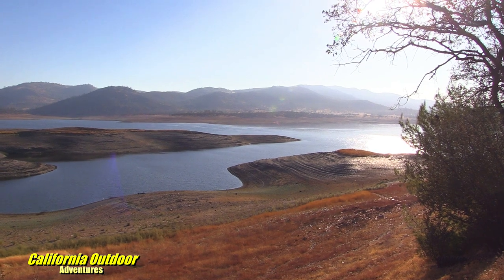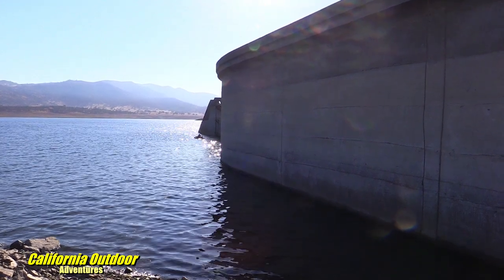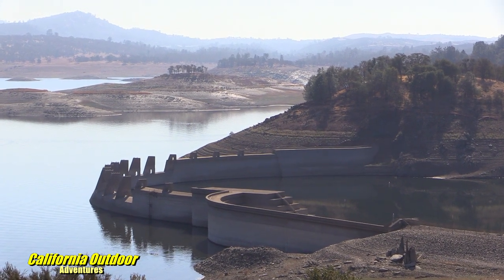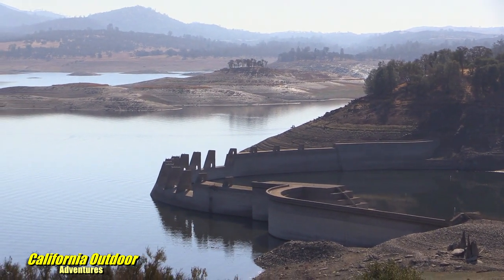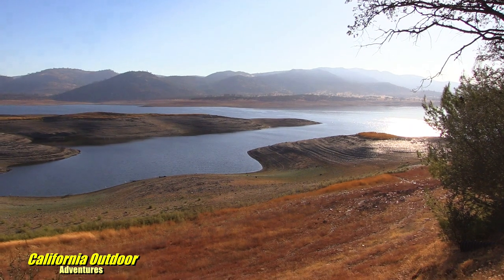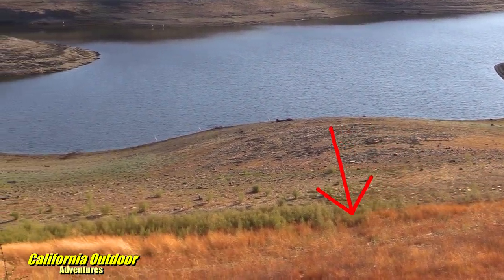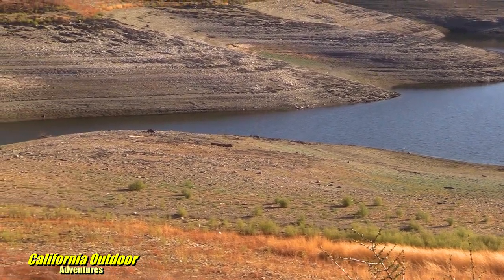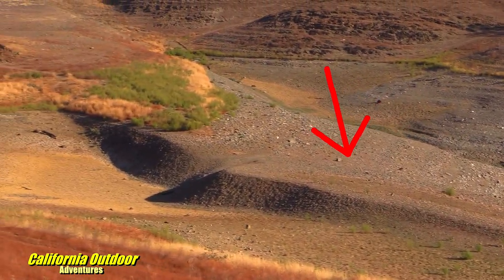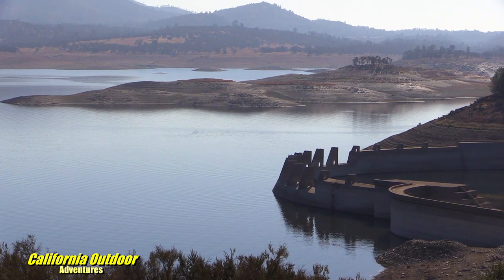Hogan Reservoir right now is at 16%. It's October 2022. The last time this reservoir was at this level was in 2015. When it lowers down like this, it's never really gone much more than this — it went down to 14% at one point. Little things might come up that we've never seen before, and one of them is what looks like an old road right here that probably went to the original dam. If you follow it up, it looks like it would have gone right up to where the walking trail is, and probably out under the road.